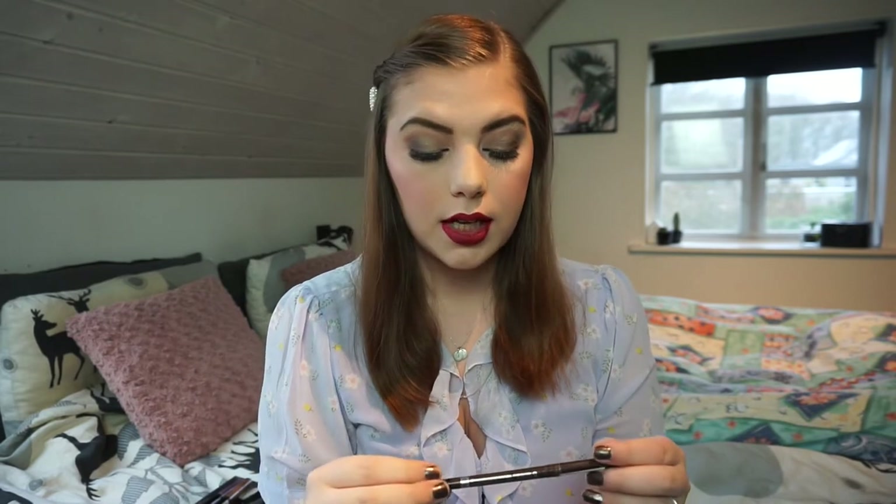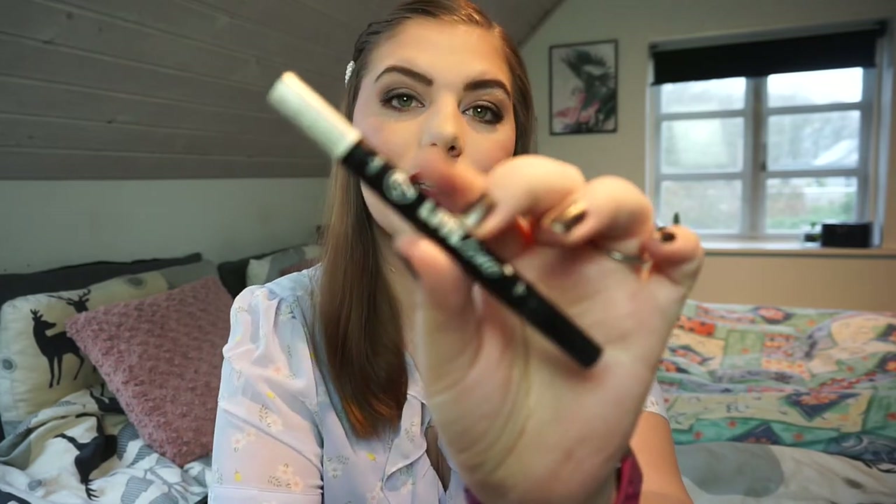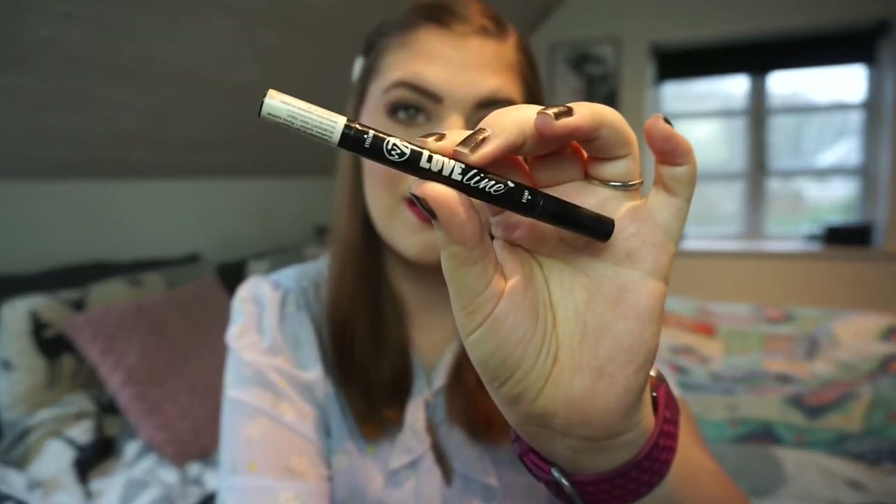I have two eyeliners I used up. One is a non-cruelty-free one from Rimmel London - the Saturated Waterproof Eye Definer in Rich Brown. It was creamy, pigmented, and lasted on my eyes. I could use it in my waterline but I normally just use it on my top lash line. I'm really sad Rimmel London isn't cruelty free because they make really great products. The other one I finished in the last week of 2020 is the Love Line from W7 - it's an eyeliner and stamp, where the stamp is a heart shape. It has a really nice felt tip eyeliner. I really did love it but I won't buy it again just because of the stamp.